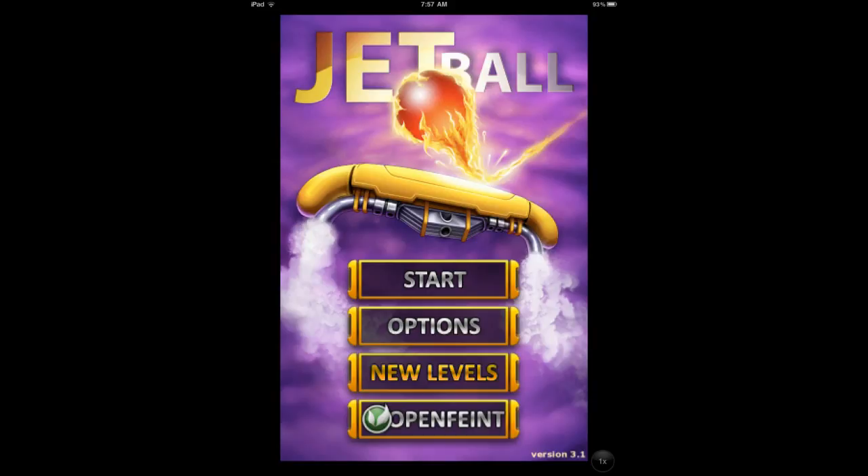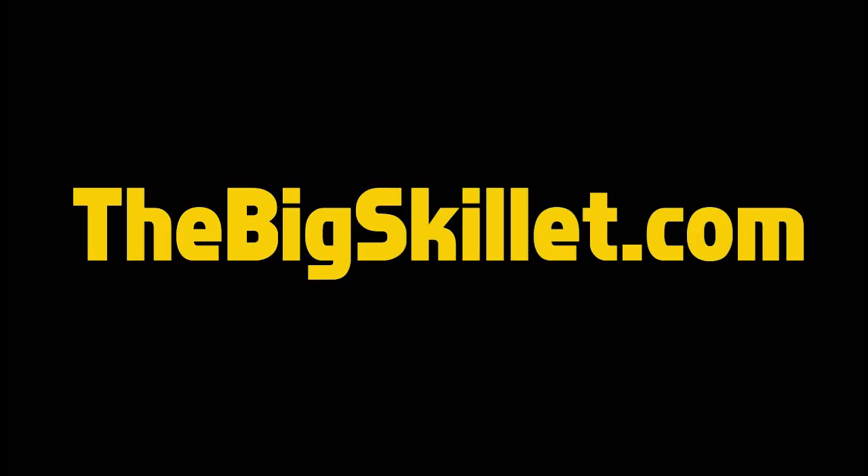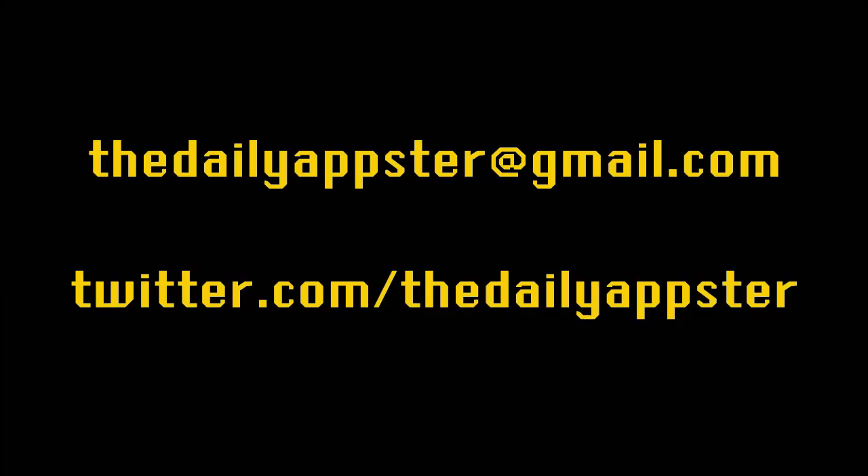And that's all the apps I have for you today. You can follow the show and find links to all the apps I've talked about at TheBigSkillet.com. If you'd like to email me, you can do that at TheDailyAppster@gmail.com. I'm on Twitter at Twitter.com/TheDailyAppster. Thanks to iCactus for the opening and closing music. Until next time, enjoy your free apps.